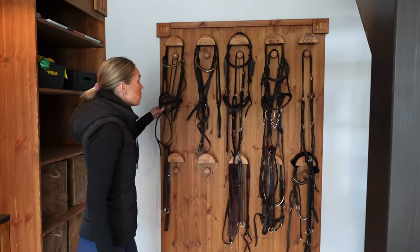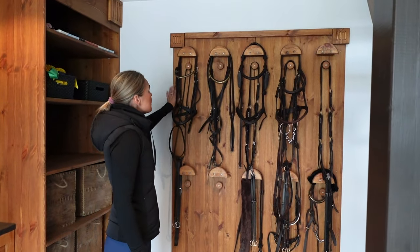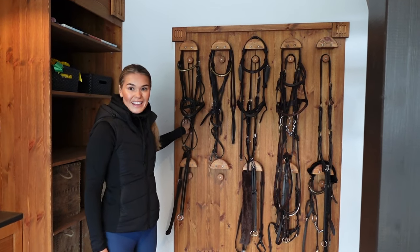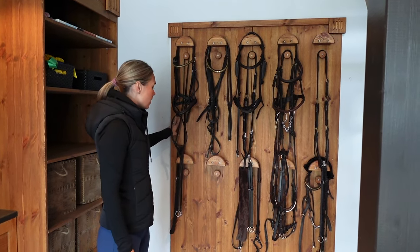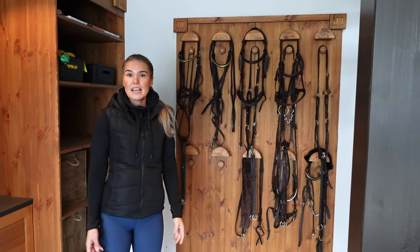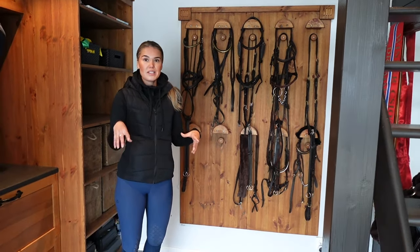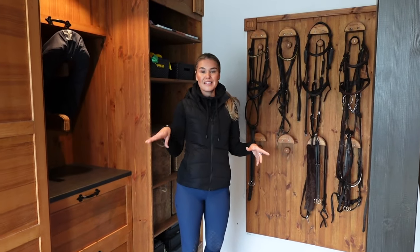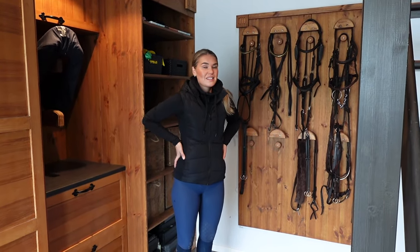Here we have the bridles. This bridle hanger — my friend, the friend of my dad, built this actually. He is a carpenter, and we actually sat down, did some sketches, and he came up with everything that is in this tack room. So he is really good.